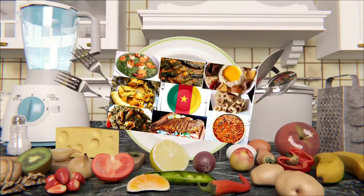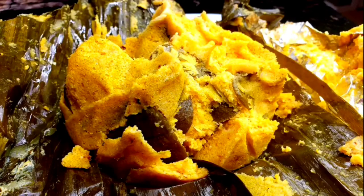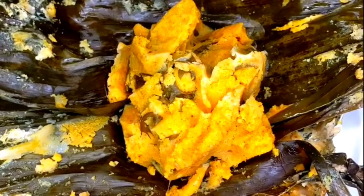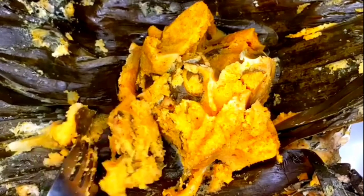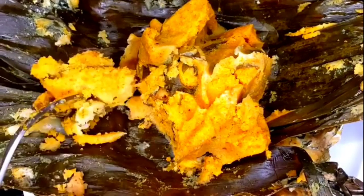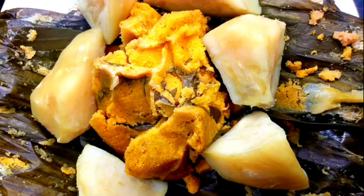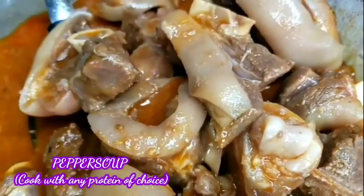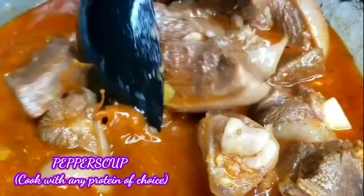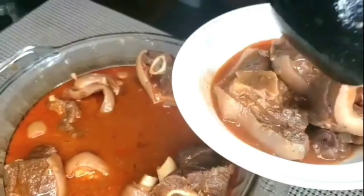The first delicacy is koki beans. This dish is mouth-watering — it is made with black-eyed peas, soaked, blended, with some palm oil and other ingredients. You can definitely enjoy it with plantains, sweet potatoes, or whatever you choose. The next on my list is goat meat pepper soup. Pepper soup has many spices, people cook it differently, and it really tastes good.